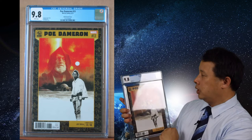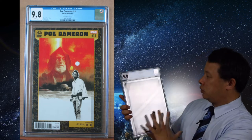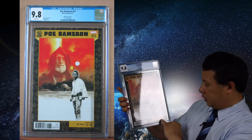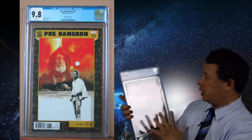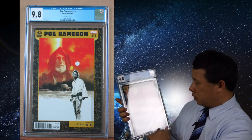The Poe Dameron variant is very nice overall. This one is number 14 out of 48, so there are a lot of copies, but I think the overall look of this particular cover is really nice. It looks great — a Star Wars piece well worth looking into.